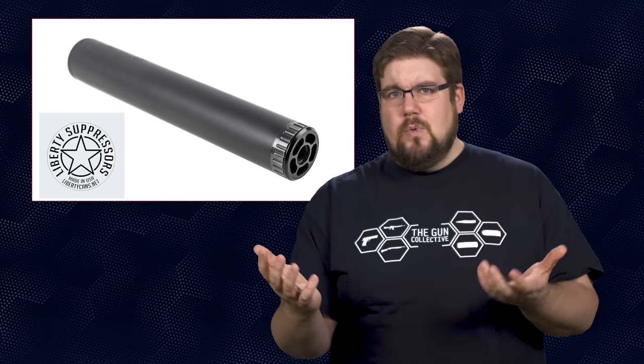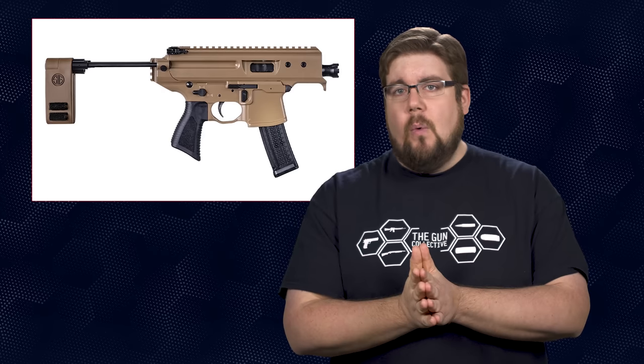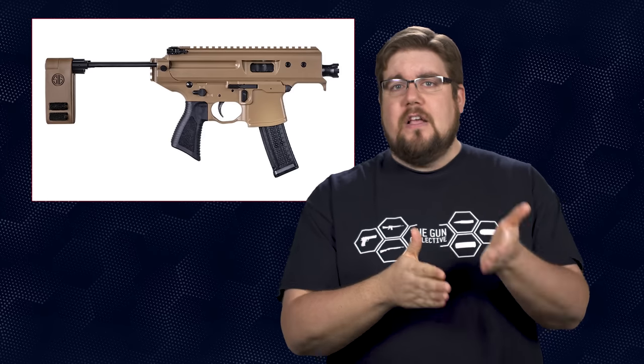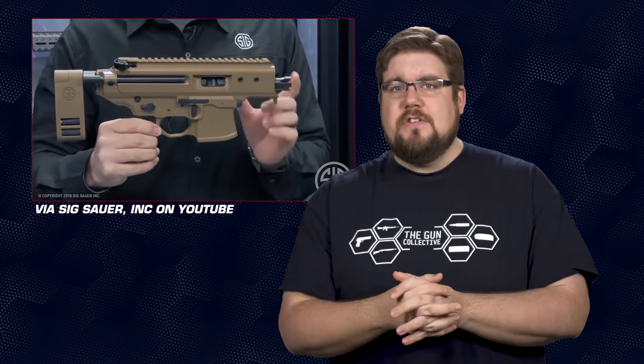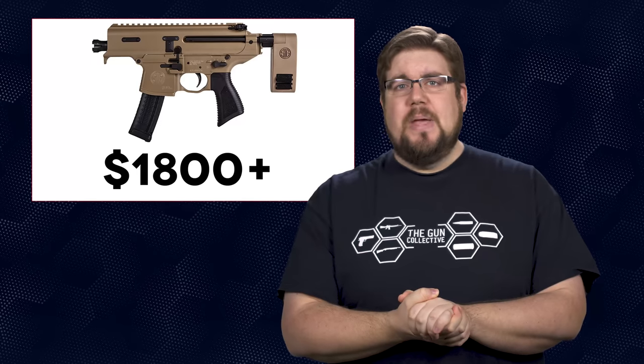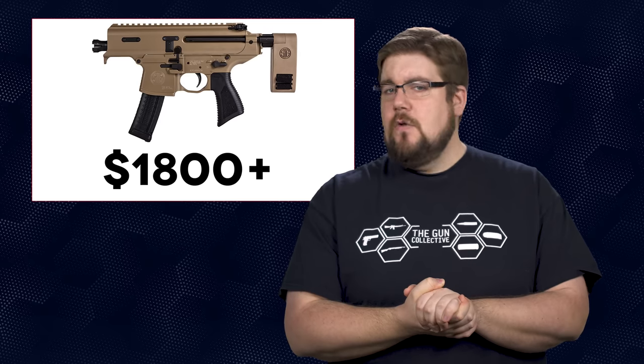SIG has announced a new version of the MPX called the Copperhead. It's one of the weirdest guns to come out of a serious gun manufacturer in a while. Long story short, it's an MPX with a 3.5-inch barrel — yes, that is a shorter barrel than a Glock 19. I'm pretty sure this was cooked up by some alphabet soup agency requirement, but at a whopping $1,800-plus MSRP, I'm not sure it makes sense to any of us normies.